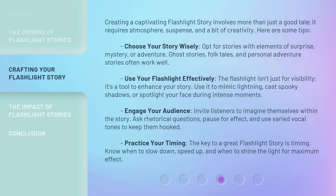Engage your audience — invite listeners to imagine themselves within the story. Ask rhetorical questions, pause for effect, and use varied vocal tones to keep them hooked. Practice your timing. The key to a great flashlight story is timing — know when to slow down, speed up, and when to shine the light for maximum effect.